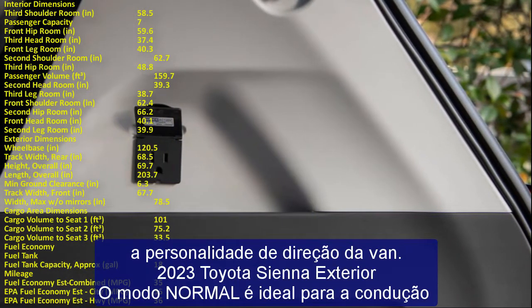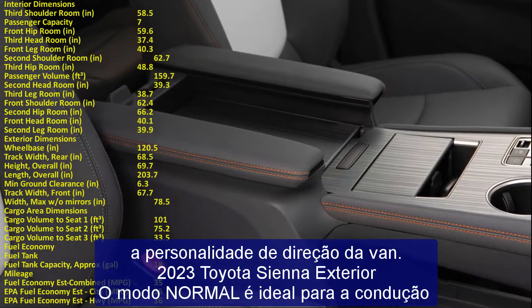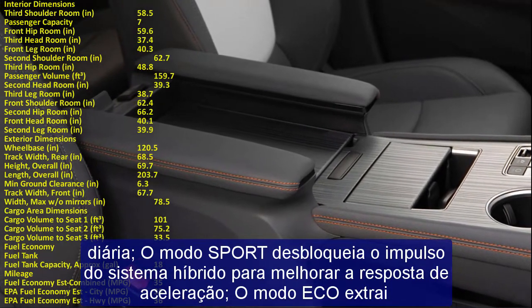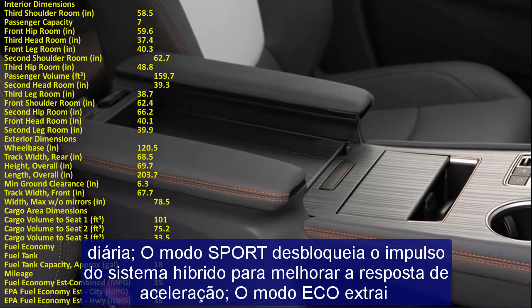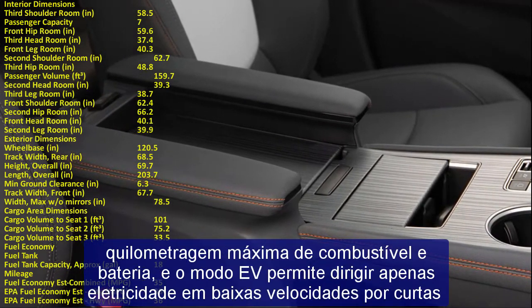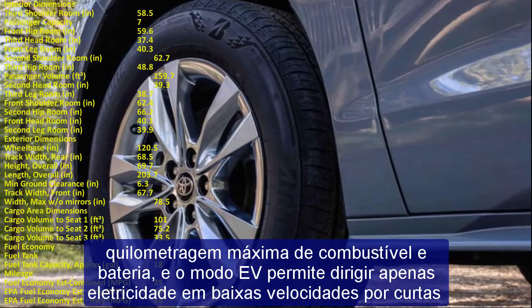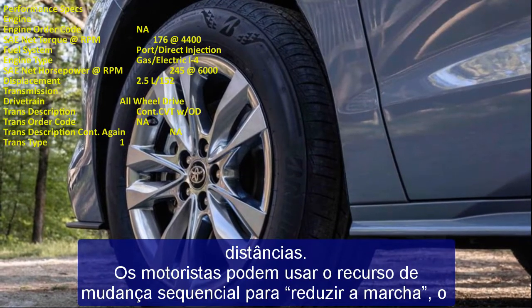Enthusiasts will be interested in the gas engine's 41% thermal efficiency — one of the highest of any internal combustion engine on the market, except other Toyota hybrid models. The gas engine uses a Variable Valve Timing-intelligent system by Electric motor (VVT-iE) on the intake camshaft and VVT-i on the exhaust camshaft.